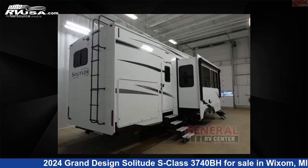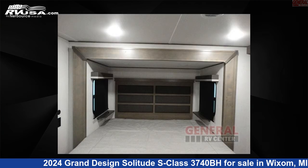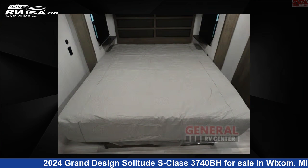This new Grand Design is 40 feet 0 inches in length and features sleeps 10, slide out, and 81 gallons fresh water capacity.